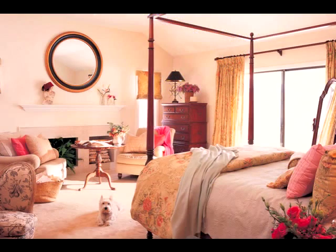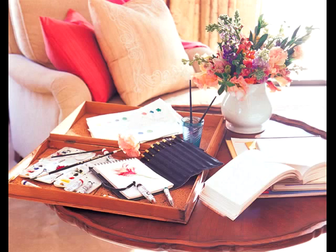I love a romantic bedroom, and of course places for our dogs to perch, and our bedroom here is no different.